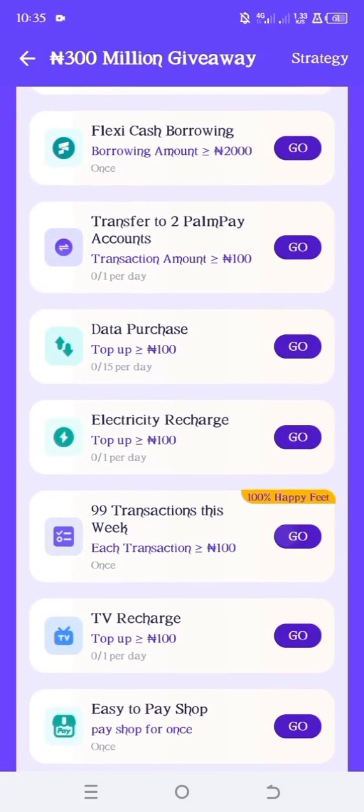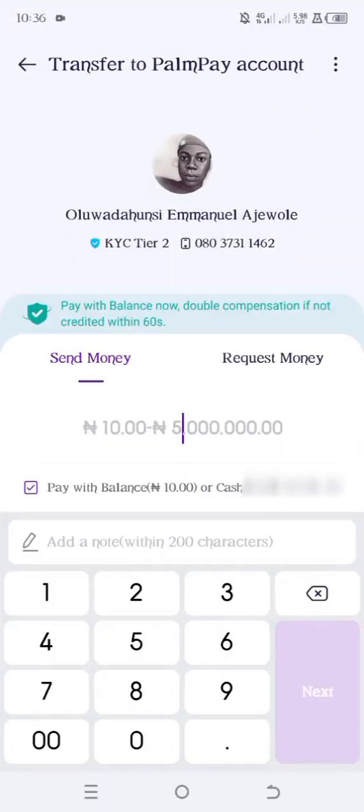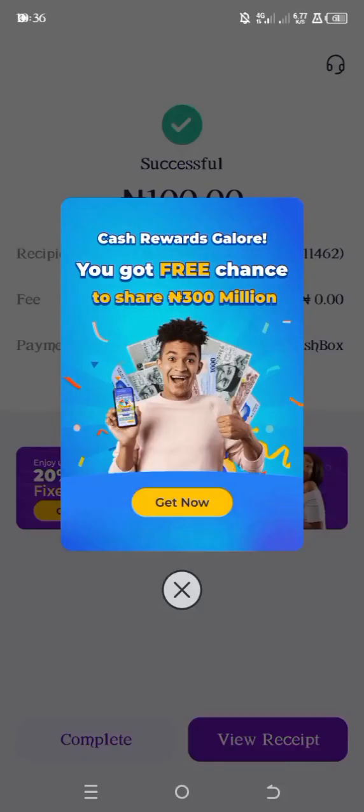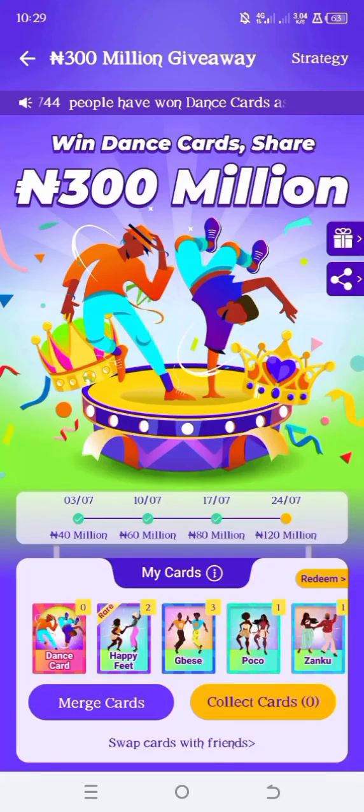So that is how it works basically. I want you to understand that not all the tasks are free, so do the tasks that won't cost you a lot of money. And whenever you have all the cards — at least one of each — just keep matching to get one dance card. That's pretty much it.